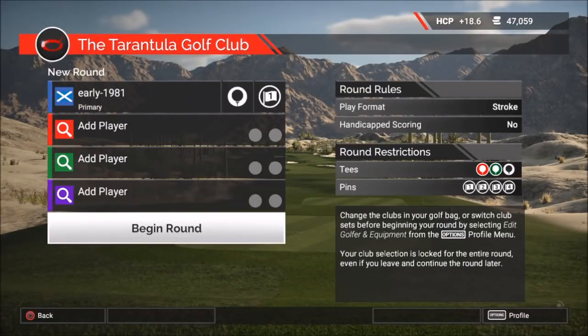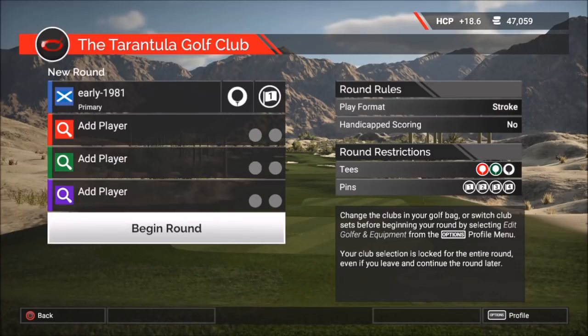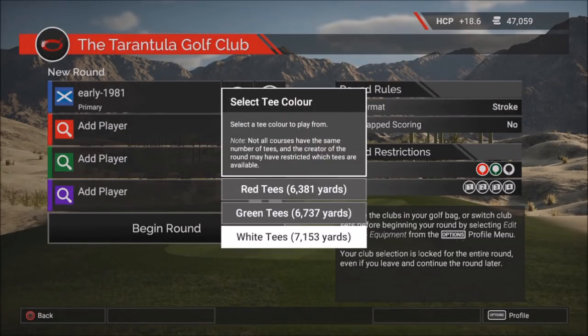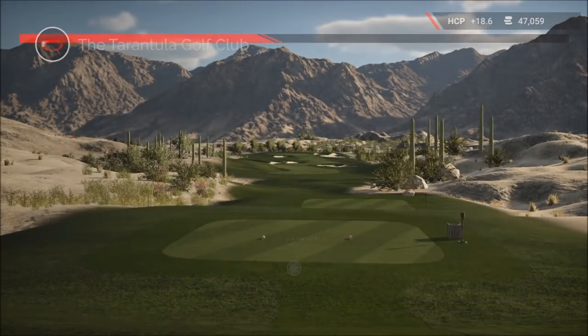Hey guys, this is Early 1981 and welcome back to the Golf Club 2. Today we are continuing our quest to find the hardest course on the Golf Club 2. Up next is the Tarantula Golf Club. As you can see we are playing off the white tees which are playing 7,153 yards. And as always guys for this series, pin selection number one.